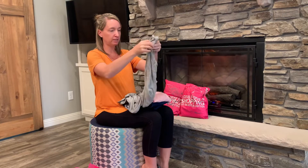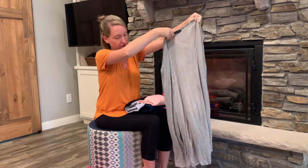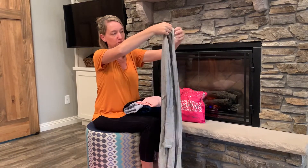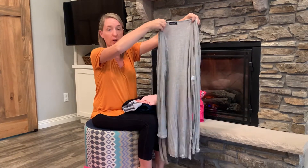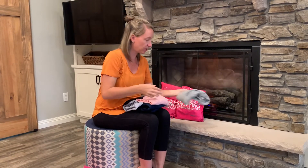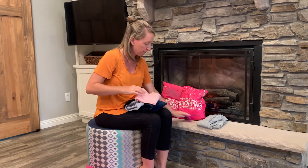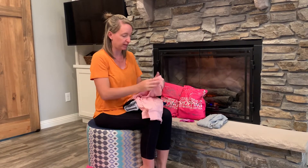Item number one is a cardigan. This one's long sleeve, but it's super lightweight, so it would definitely work well for a cooler summer day or with fall coming up. It's a nice gray. Oh, there's the jewelry — we'll save all the jewelry for the very end.